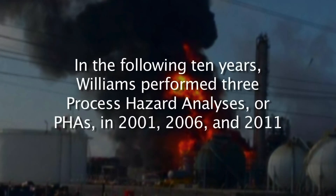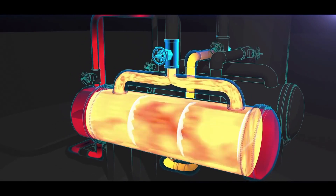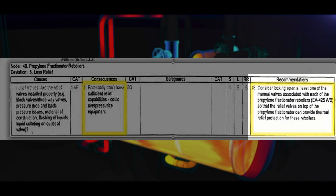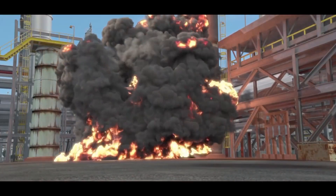The CSB found that in the following 10 years, Williams performed three process hazard analyses, or PHAs, in 2001, 2006, and 2011. None of the PHAs sufficiently identified or controlled the reboiler overpressure hazard. An internal recommendation from the 2006 PHA stated: consider locking open at least one of the manual valves associated with each of the propylene fractionator reboilers. While that recommendation was marked as complete, the CSB found that it was not implemented as intended. A process valve on the operating reboiler was locked open, but a process valve on the standby reboiler was not locked open, even though the PHA recommended that valves on both reboilers should be locked open so that the reboilers had an open path to pressure relief.